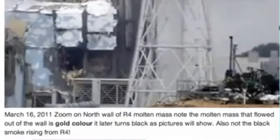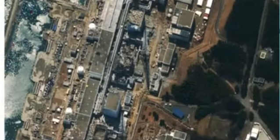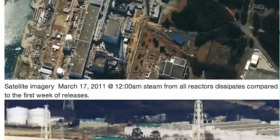This golden mass looks exactly like the Chernobyl golden mass that they found down in the basement. Here's Reactor 3. You can see Reactor 2 steaming, Reactor 3 steaming, and Reactor 4. This is by satellite imagery on March the 17th.